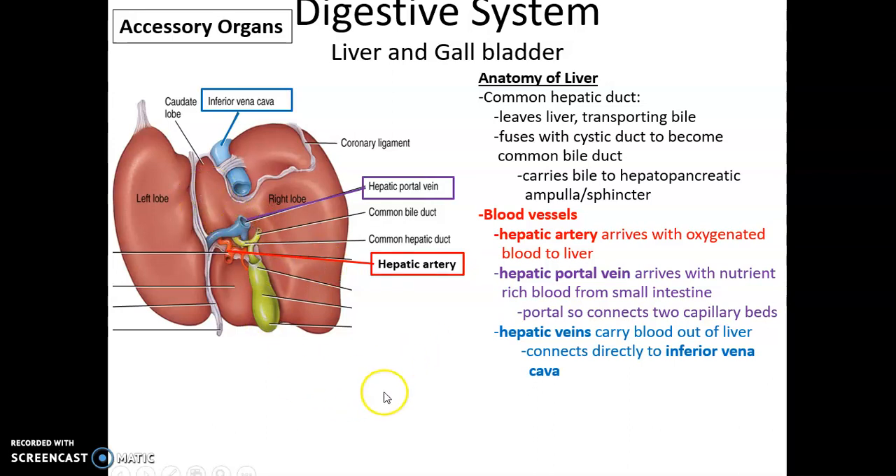There are also the hepatic veins, which carry blood out of the liver and send it directly into the inferior vena cava.